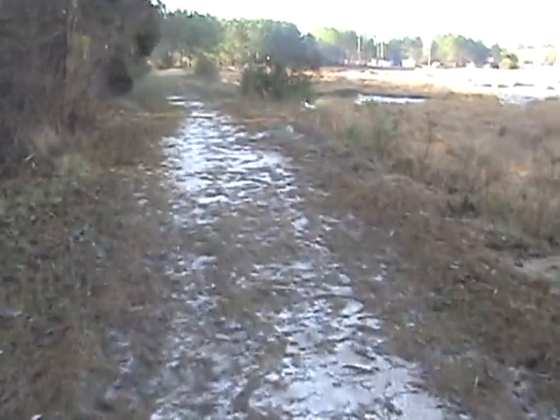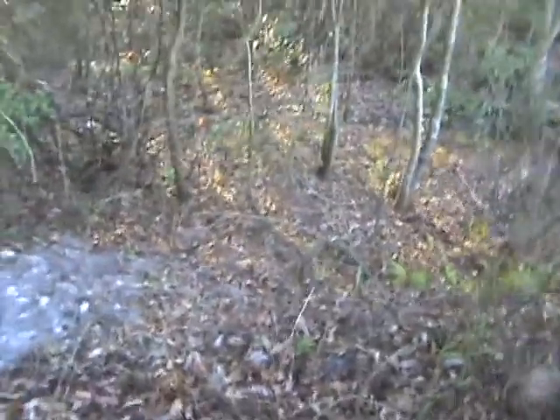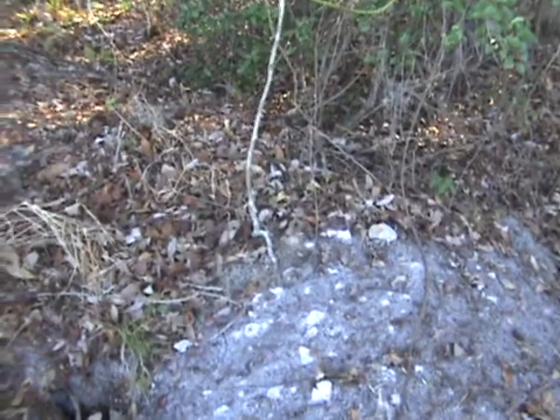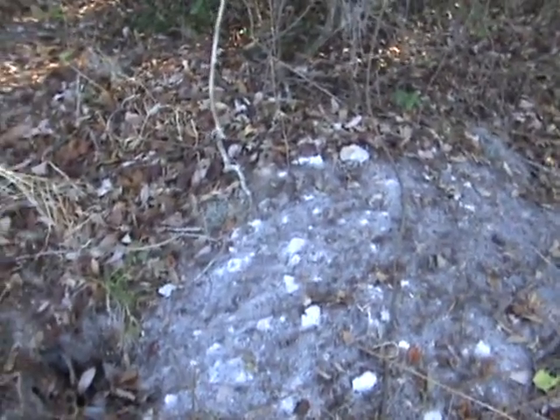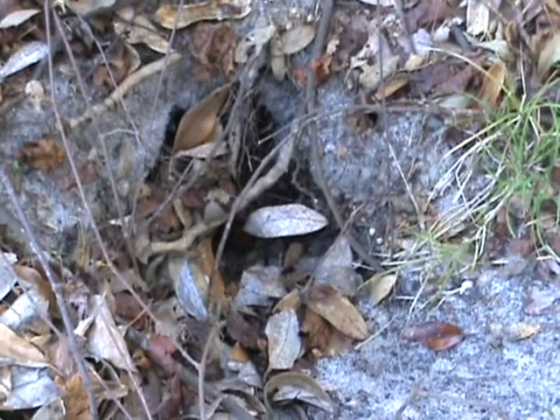I'm going to continue looking to see if I can find possibly their home. I'm being careful not to leave my scent on anything because we don't want to scare them off. I'm just kind of walking down this little trail here. Okay, I think I might have found something right here. Right here looks like where one's been digging. You can kind of see where he's been.